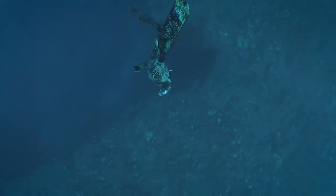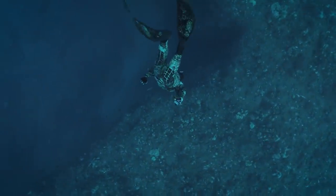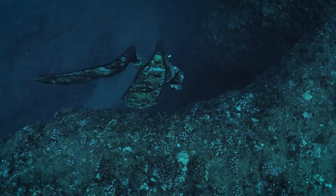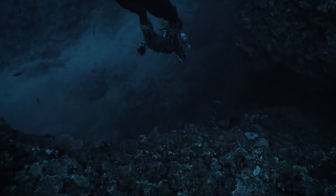Justin is following me down with his camera, and we're moving slow because we know that our goal is to go all the way down past the reef and to the sand on the bottom, which is in about 70 feet of water.